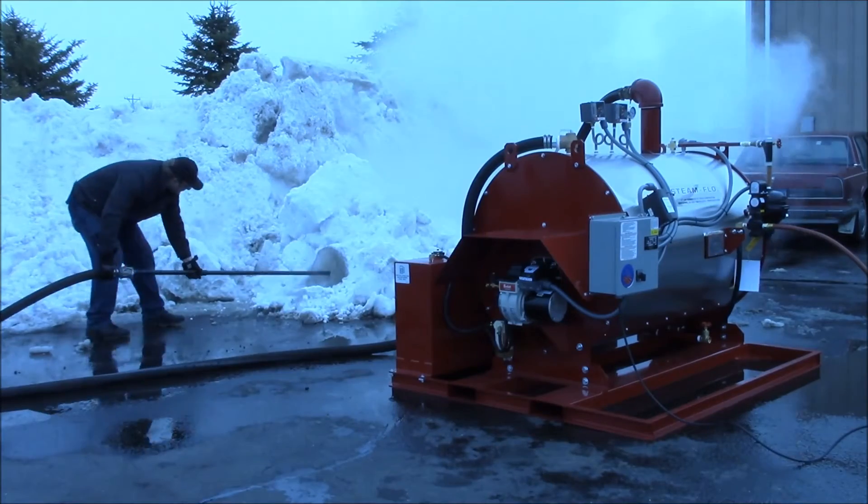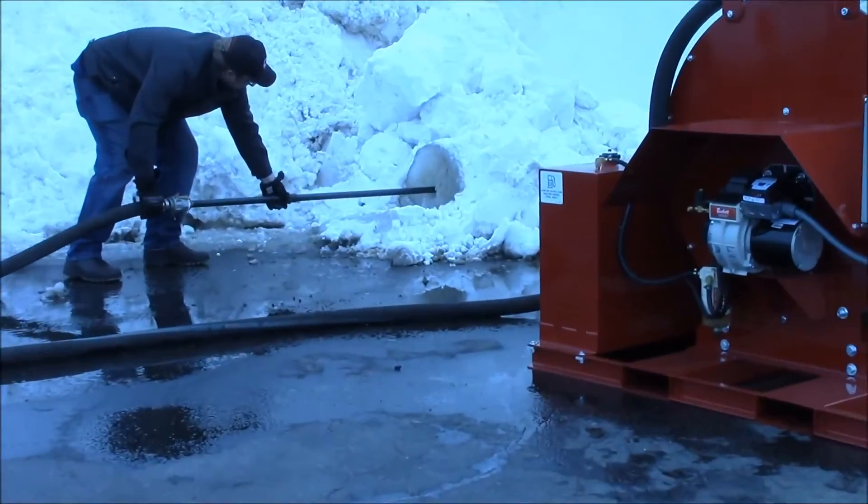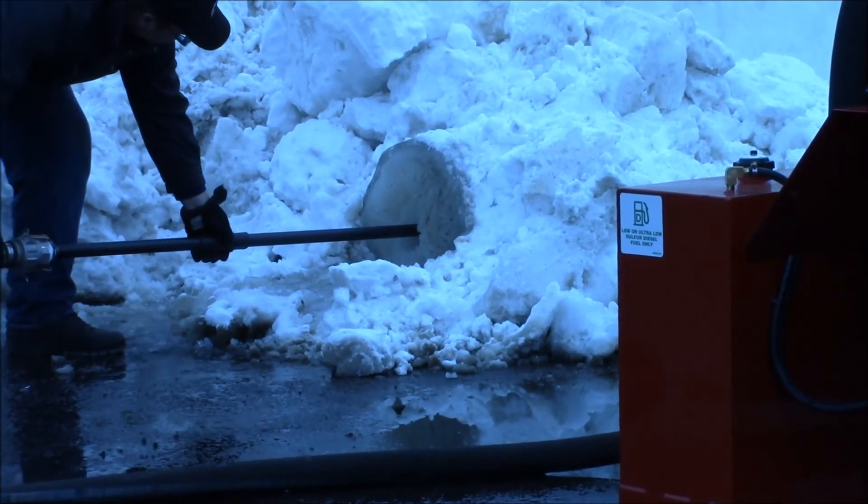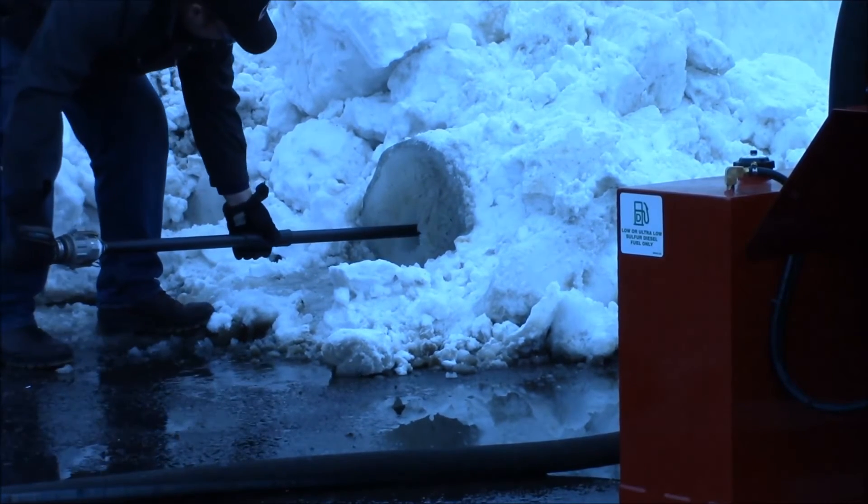The Steam Flow is able to pierce through a solid 5-foot block of ice in less than a minute without a lot of water flow. This will allow you to unplug a culvert quickly and avoid backup damage.